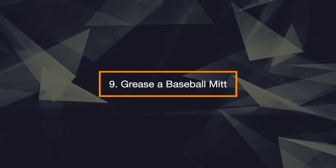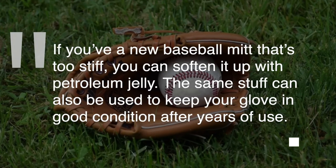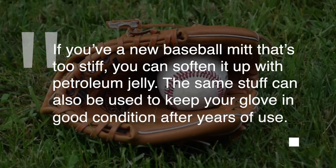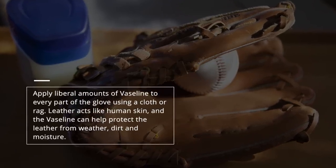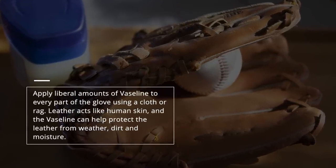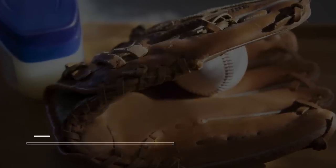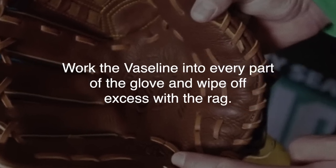9. Grease a Baseball Mitt. If you have a new baseball mitt that's too stiff, you can soften it up with petroleum jelly. The same stuff can also be used to keep your glove in good condition after years of use. Apply liberal amounts of Vaseline to every part of the glove using a cloth or rag. Leather acts like human skin, and the Vaseline can help protect the leather from weather, dirt, and moisture. Work the Vaseline into every part of the glove and wipe off excess with the rag.